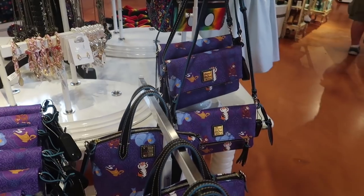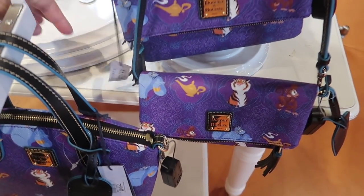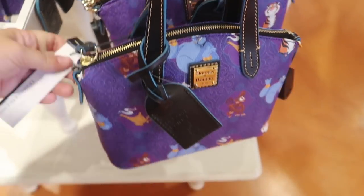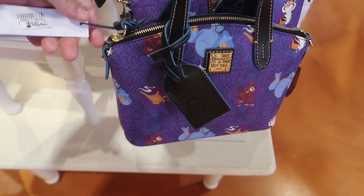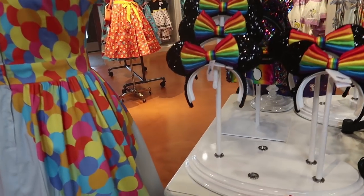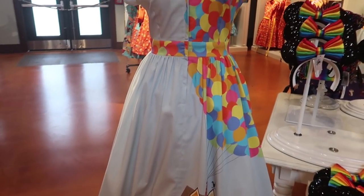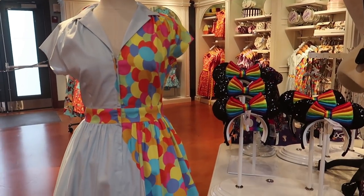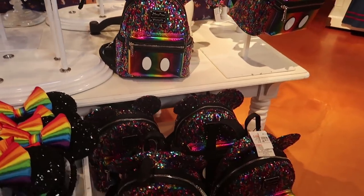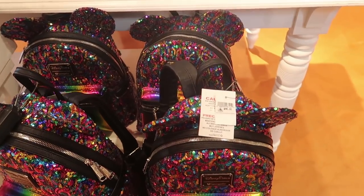The new Aladdin Dooney & Burke has made it over here as well. The crossbody is $178 and the small purse is $228 — they don't have the bigger one here. They have the rainbow collection paired with the Up dress ears, and I think they match very, very well. The rainbow ears are $27.99, and they also have it paired with the rainbow iridescent Loungefly backpack for $90.